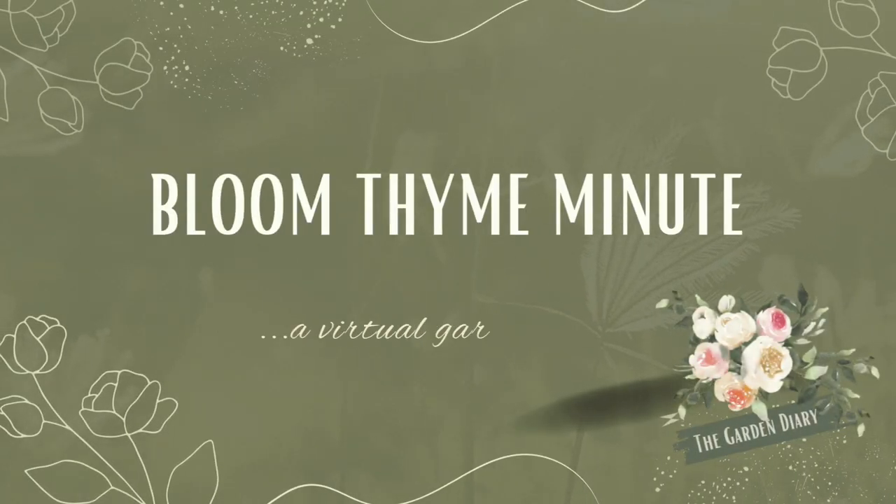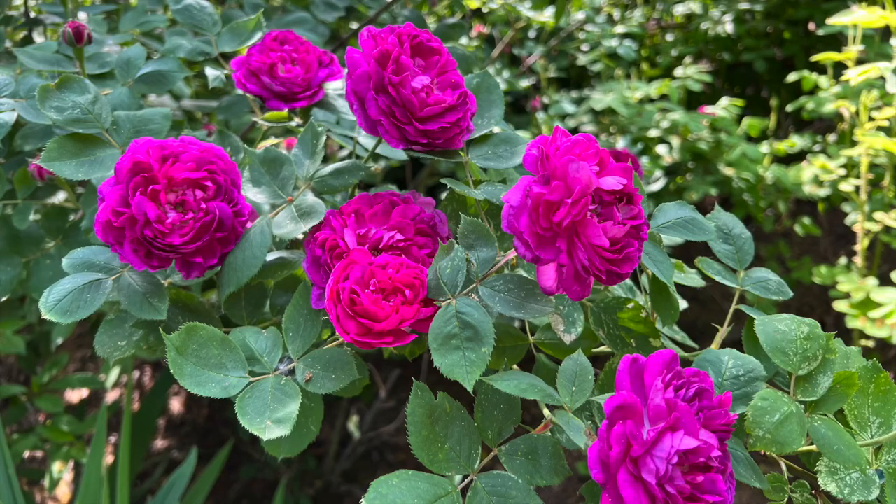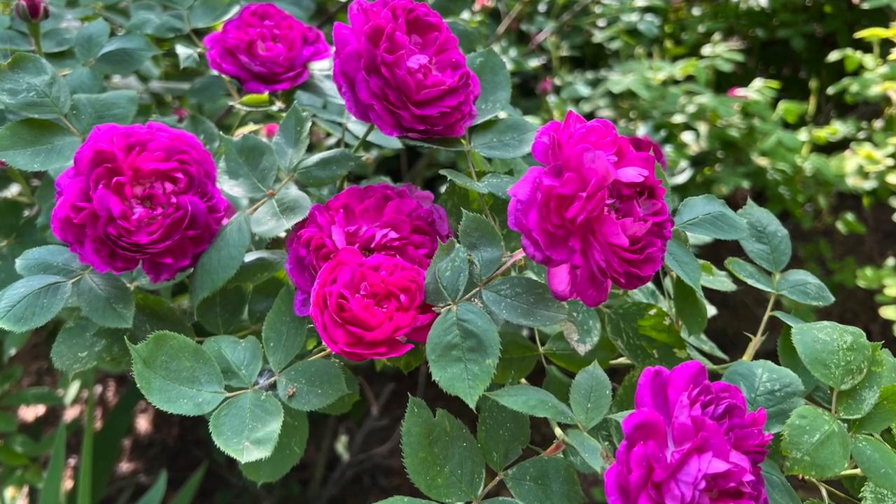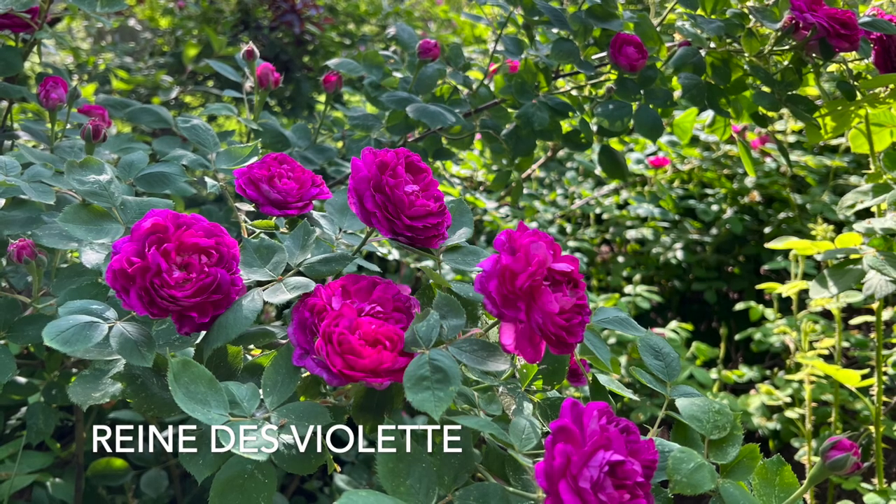Hey friends, thanks for joining me for another Bloom Time Minute, where we go on a virtual garden walk and stop for just a minute so I can tell you about what we're seeing. Fireworks and Fragrance 2023 has begun, that time when the old garden roses start blooming.